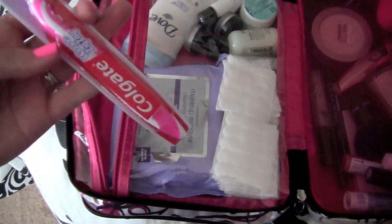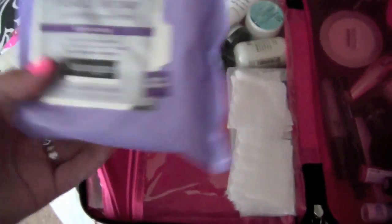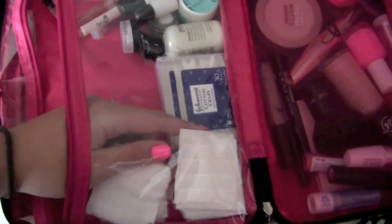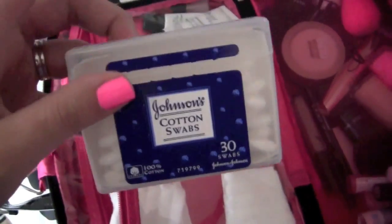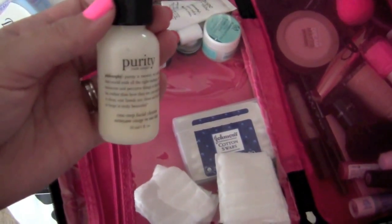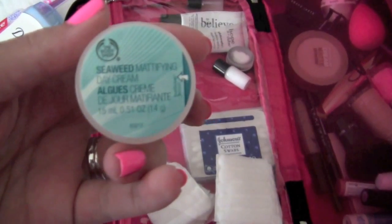I always take a new toothbrush with me when I travel — just a regular Colgate one, because it's easier. I have my Dove deodorant in Original Clean, my Neutrogena Makeup Wipes in Night Calming, some cotton pads, and some Johnson & Johnson cotton swabs in a little travel pack. I keep this and just refill it every time I travel. I also have my Purity Made Simple Philosophy cleanser in a travel size.